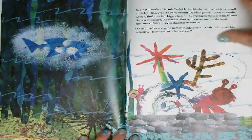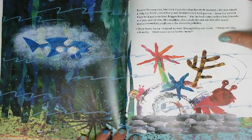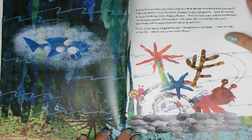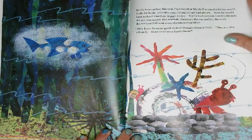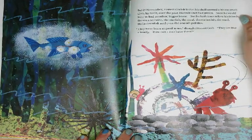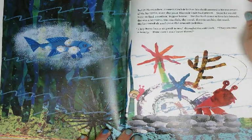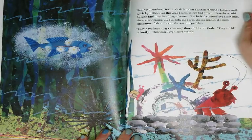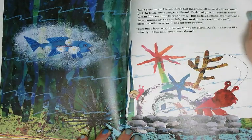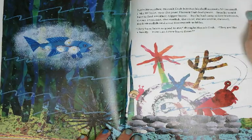But in November, Hermit Crab felt that his shell seemed a bit too small. Little by little over the year, Hermit Crab had grown. Soon he would have to find another, bigger home. But he had come to love his friends — the sea anemone, the starfish, the coral, the sea urchin, the snail, the lanternfish, and even the smooth pebbles. They have been so good to me, thought Hermit Crab. They are like a family. How can I ever leave them?